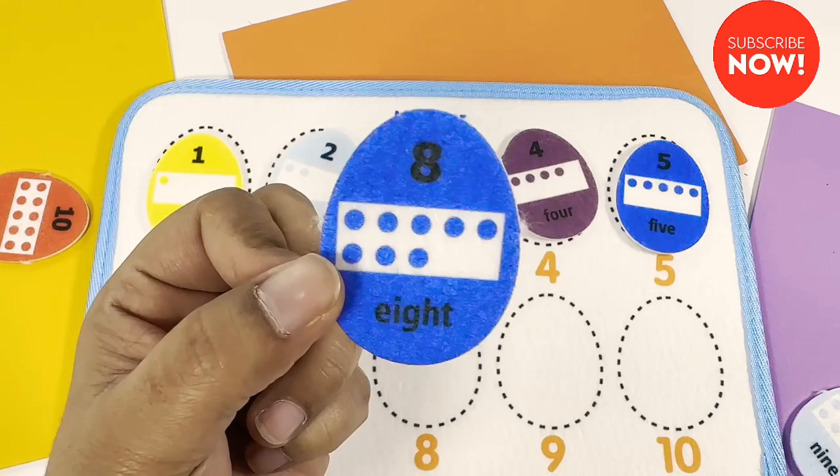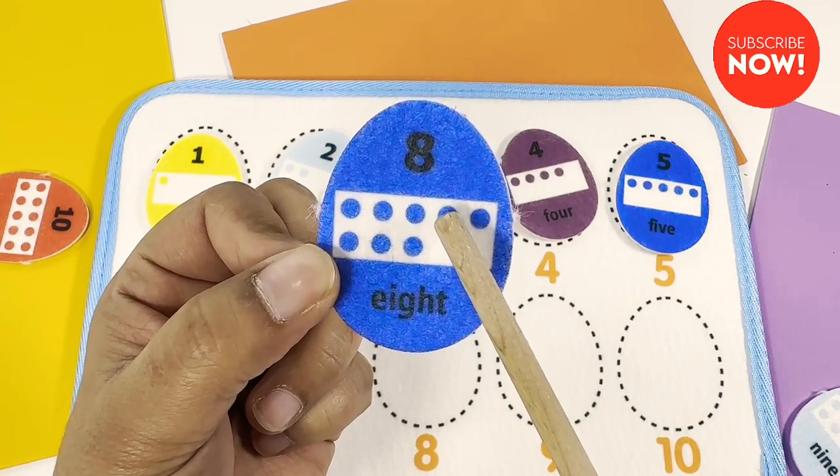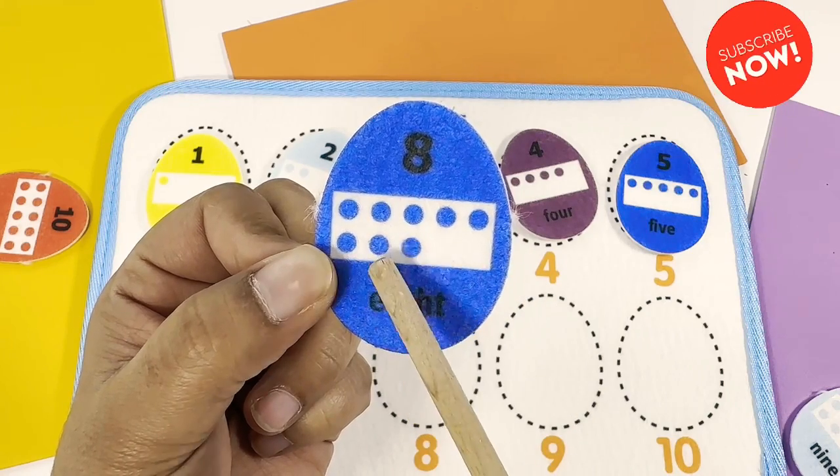What about for this one? Eight. One, two, three, four, five, six, seven, eight.